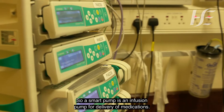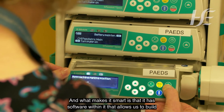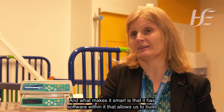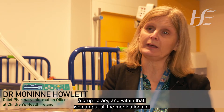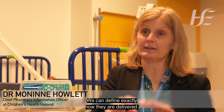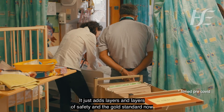A smart pump is an infusion pump for the delivering of medications, and what makes it smart is that it has software within it that allows us to build a drug library. Within that we can put all the medications in and we can define exactly how they are delivered, so it just adds layers and layers of safety.